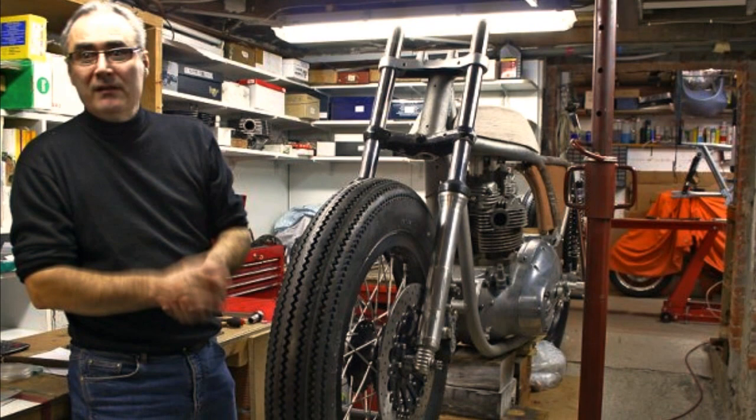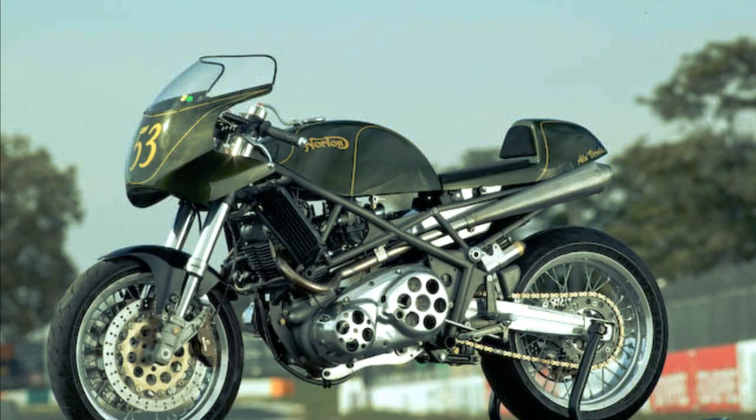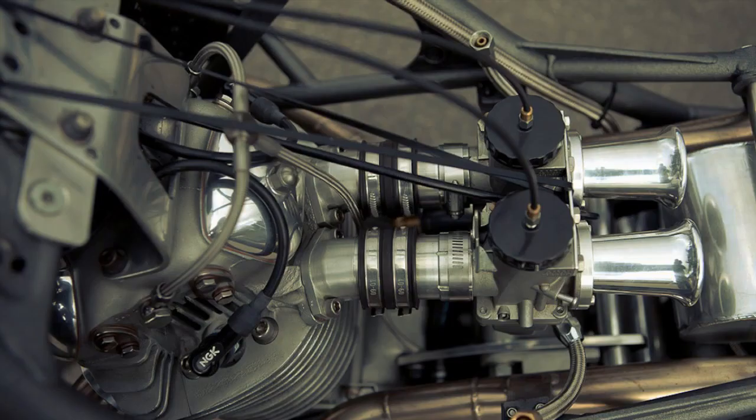Daniel Del Fur was a violin maker for 35 years. And that's exactly why I like to call this Norton the race instrument — built like an instrument, to be only used as a race machine.